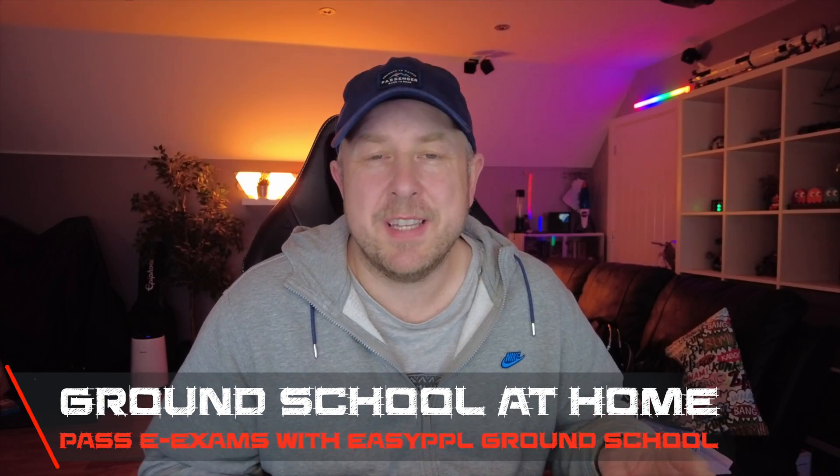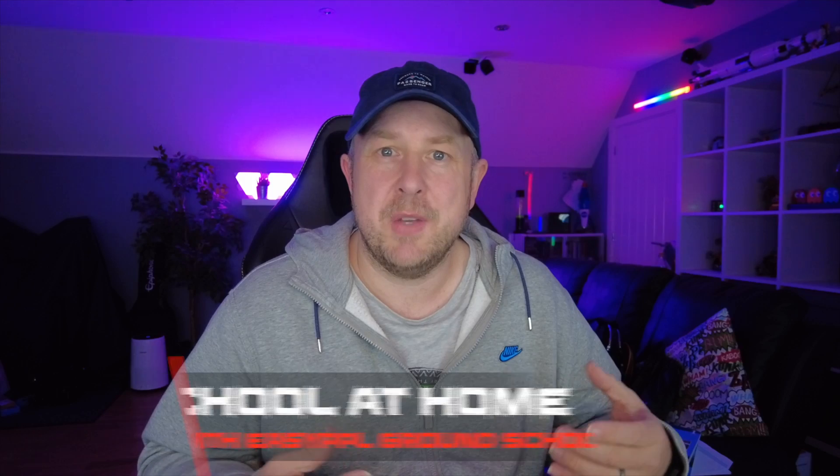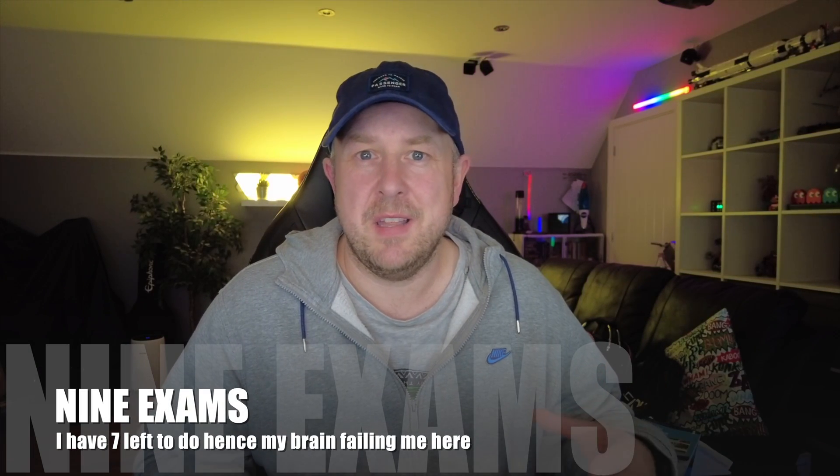I'm recording this video in early December 2021. At the time of doing the video, if you're trying to get your private pilot's license in the UK, the Civil Aviation Authority required that you do seven theoretical electronic exams based on different studies. So there are nine exams to do on nine different topics, and there are various ways that you can do this.